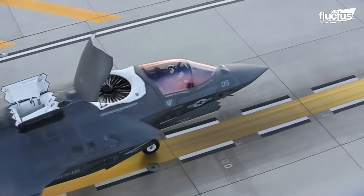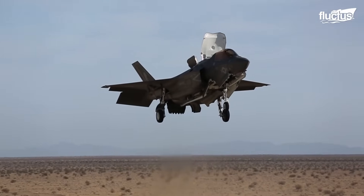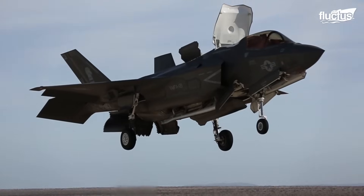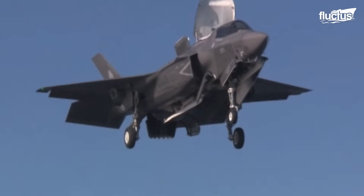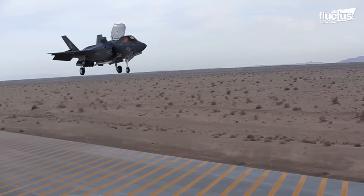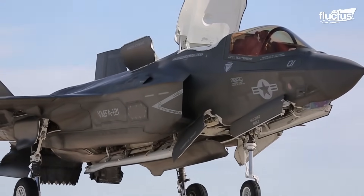Rolls-Royce created the lift fan system of the F-35B, which features a vertically oriented, two-stage counter-rotating fan, controlled by a clutch from the primary F-135 engine via a drive shaft. The clutch engages during STOVL operations, directing the thrust from the main engine to the lift fan, producing up to 20,000 pounds of downward push.